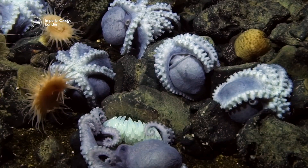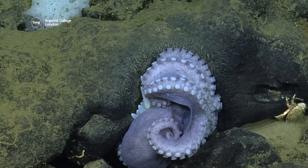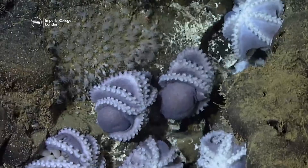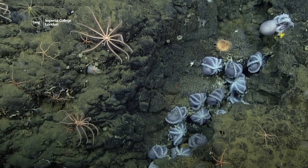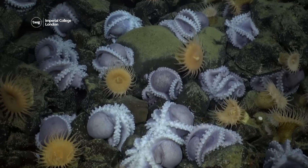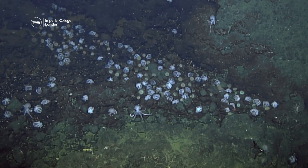Scientists also noted that the shorter nesting time reduced the risk of harm from predators. They believe that the heat and reduced nesting time is what makes it such a popular area for octopuses. Now, scientists are eager to learn even more about the effects of this natural phenomenon.